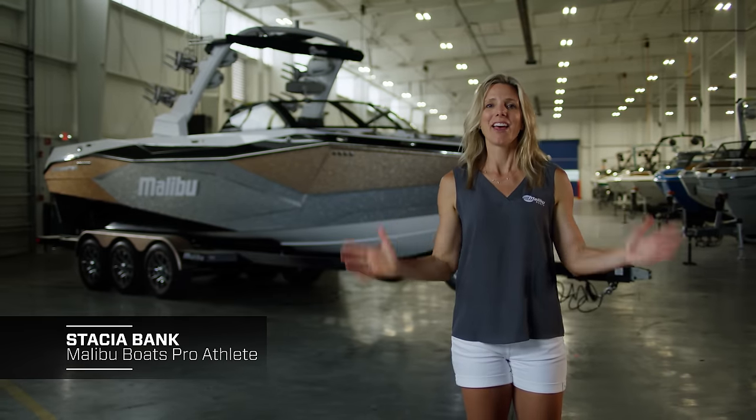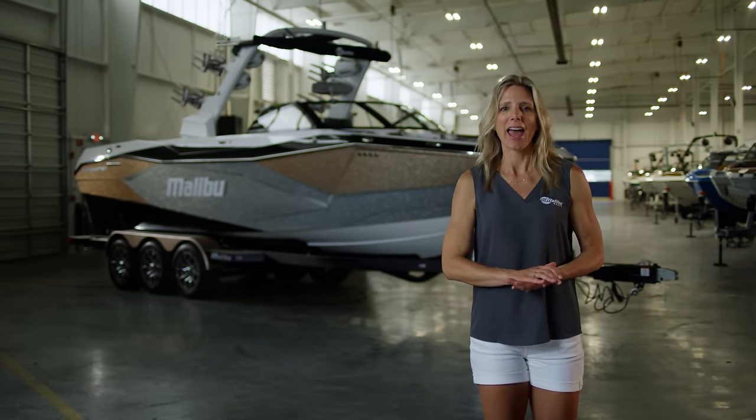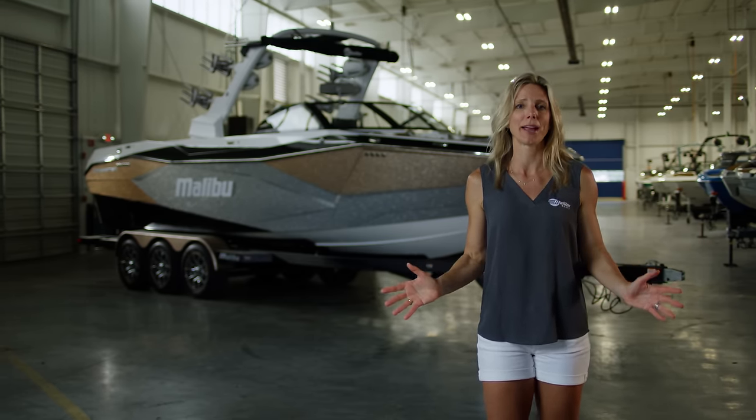Welcome to the big leagues. This is the all-new Wakesetter 26 LSV, and it's officially the biggest boat Malibu has ever made.